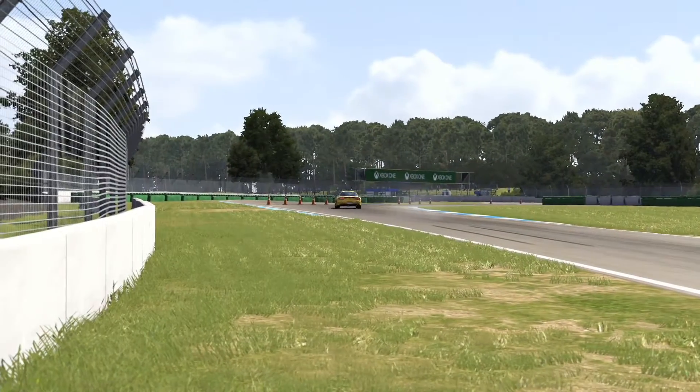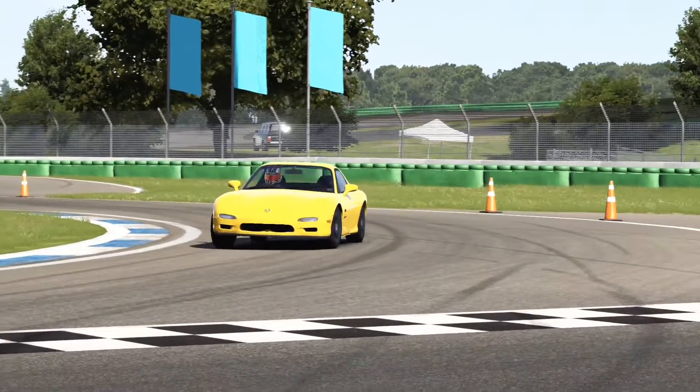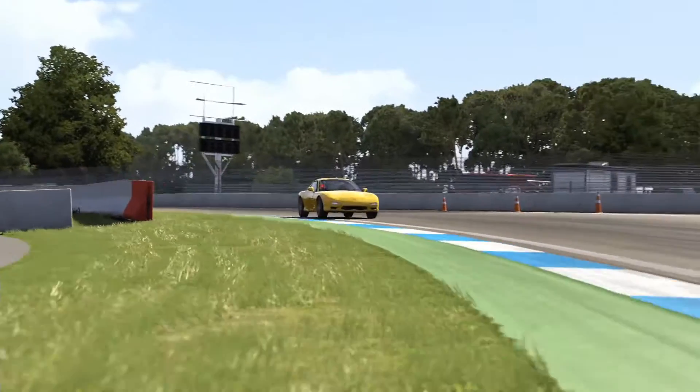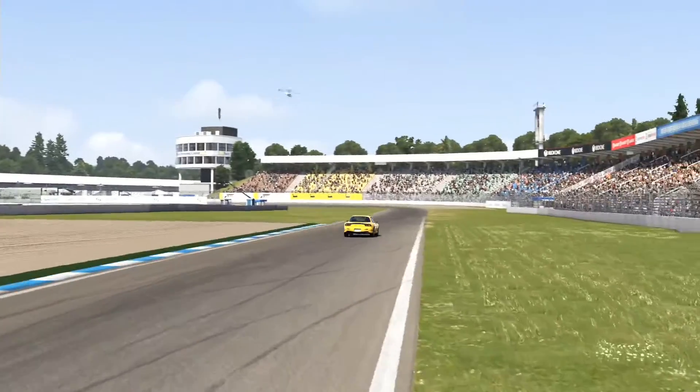Hello there viewers, and thank you for joining me on another episode of Forza Versus. Today we have a closely matched pair that walk different paths. First up is the 1997 Mazda RX-7, also known by the chassis code, the FD3S.